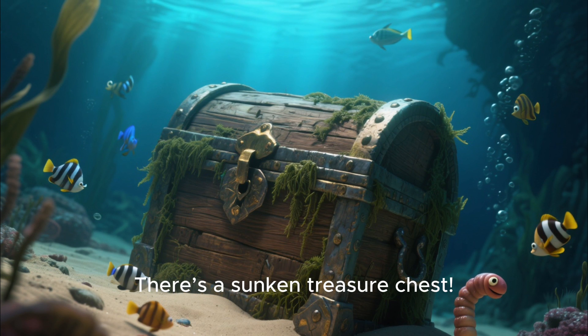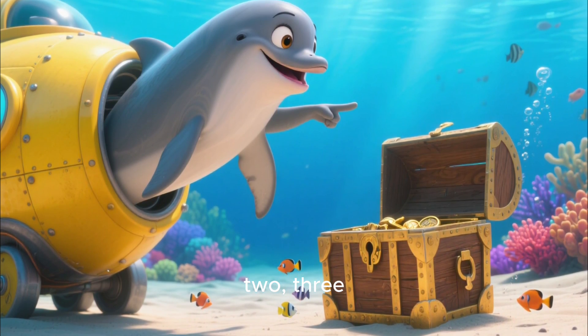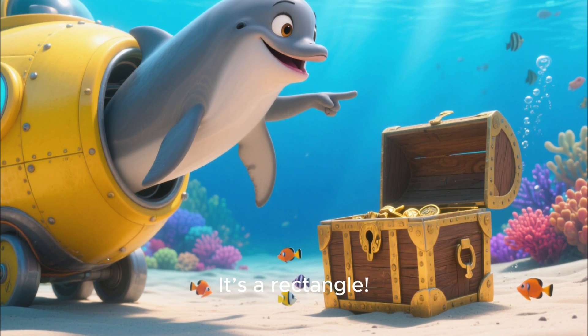Oh, there's a sunken treasure chest. Let's count its sides together. One, two, three, four — and four corners, too. That's right, it's a rectangle!